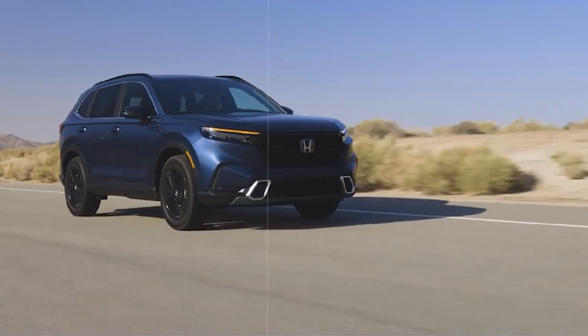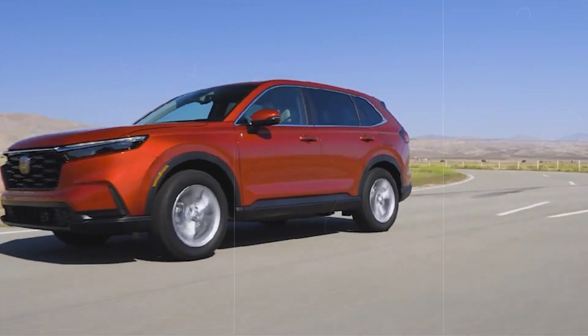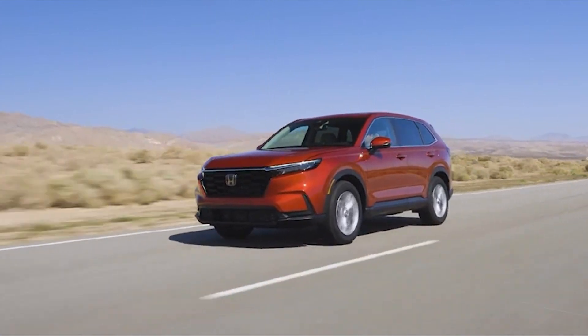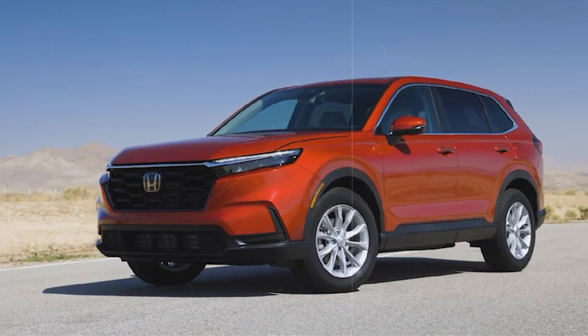Personally, we'd recommend going for either the LX model, the Sport L, or the Sport Touring. The LX is just too good of an offer to pass. The Sport L offers you the best bang for your buck, while the Sport Touring is just a bit more than the Sport L to make it worth the money. Thanks for watching and see you next time!